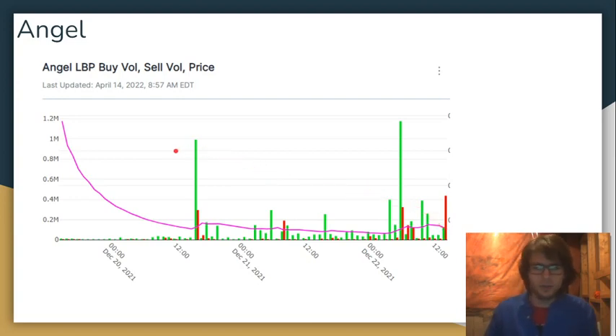The Angel LBP went the same way, because that's how these things go. The price fell on this curve because the weight of Angel was increasing, therefore the price was falling. At a certain point, people decided to buy in — there was extreme buy pressure which counteracted the automatic down pressure, and it went up, but then it fell down some more with a little bounce at the end.